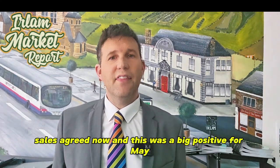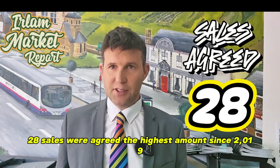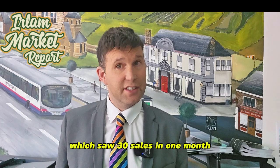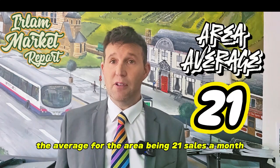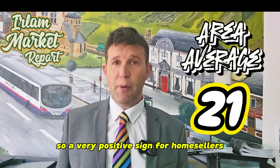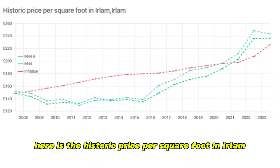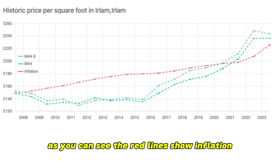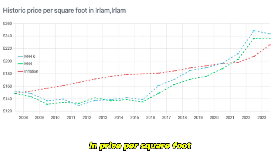Sales agreed now, and this was a big positive for May. 28 sales were agreed — the highest amount since 2019, which saw 30 sales in one month. The average for the area being 21 sales a month, so a very positive sign for home sellers. Here is the historic price per square foot in Earlham. As you can see, the red lines show inflation and the blue line is Earlham's growth in price per square foot.